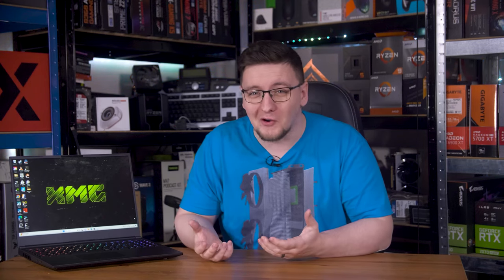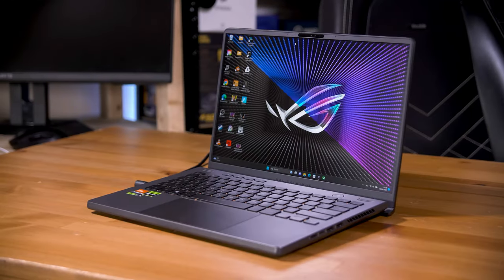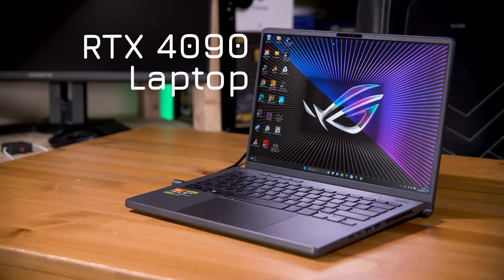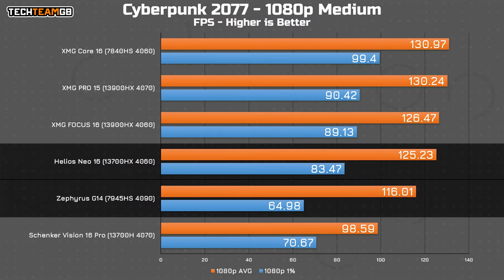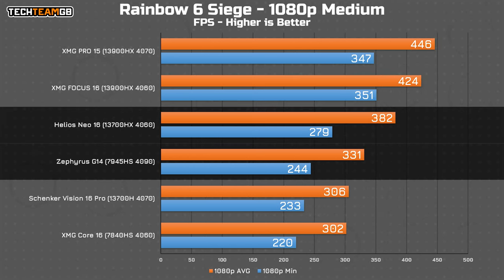You'd think if you want more performance from a gaming laptop, you'd just get a higher specced one, right? Surely an RTX 4090 laptop chip will always outperform a measly RTX 4060 laptop chip. Well, you'd be wrong. This Acer Helios Neo 16, complete with an RTX 4060 laptop GPU, is faster than this Asus Zephyrus G14, complete with an RTX 4090 laptop GPU, in almost every game. The Neo 16 is running nearly 10 FPS faster and 20 FPS faster in the 1% lows. Microsoft Flight Simulator: 20 FPS average. Rainbow Six Siege: 50 FPS average. So why? Let me explain and in turn help you pick what spec is right for your next gaming laptop.